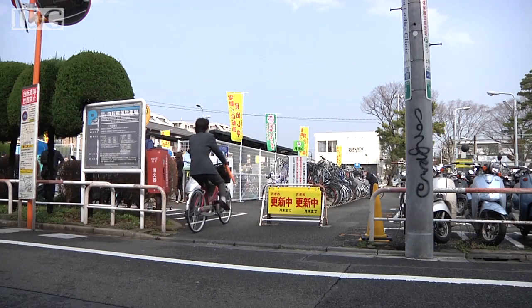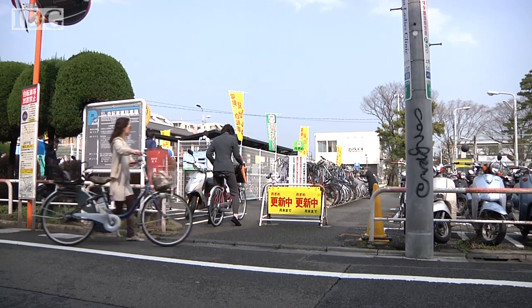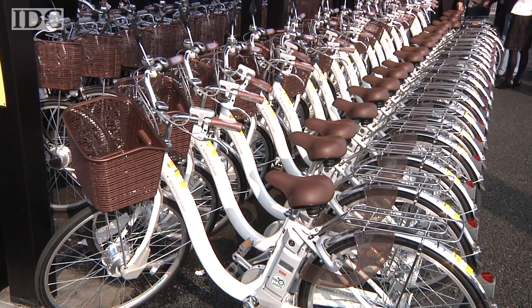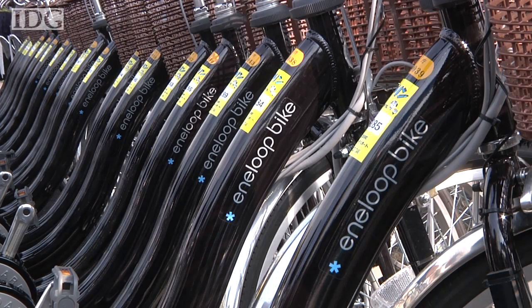Two high-tech, eco-friendly parking lots opened in Tokyo on Tuesday for electric bicycles. The lots in the Tokyo Setagaya ward collectively have 100 of Sanyo's enloop bicycles for hire.